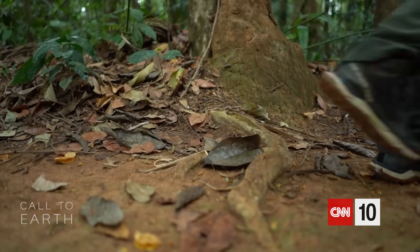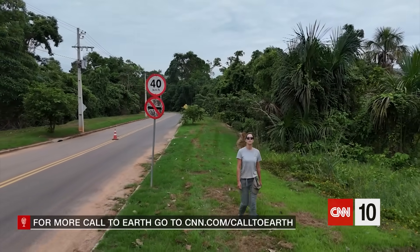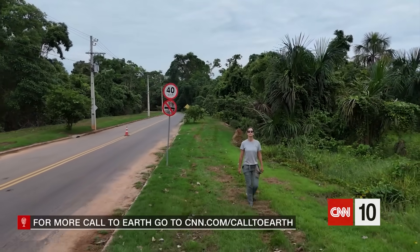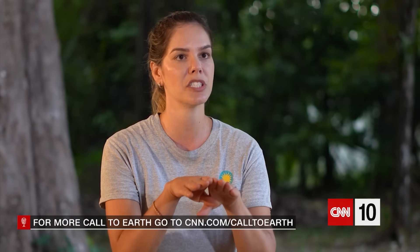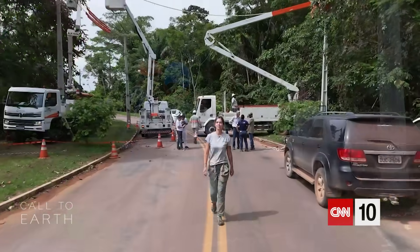My vision for conservation is to make the road infrastructure of Brazil more sustainable for wildlife. I believe that we can match the agenda of infrastructure with the agenda of biological conservation. We just need to work together.